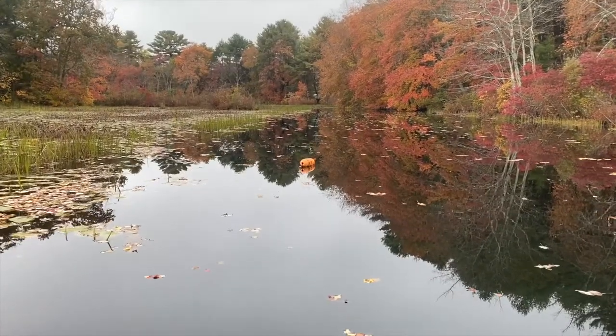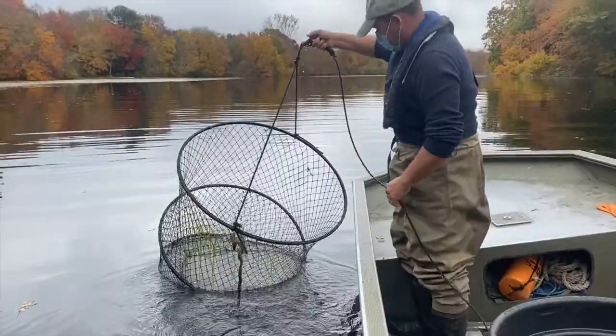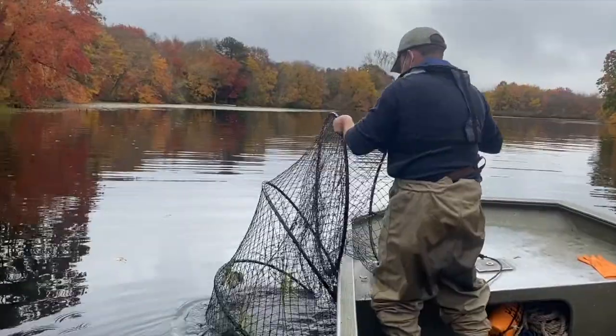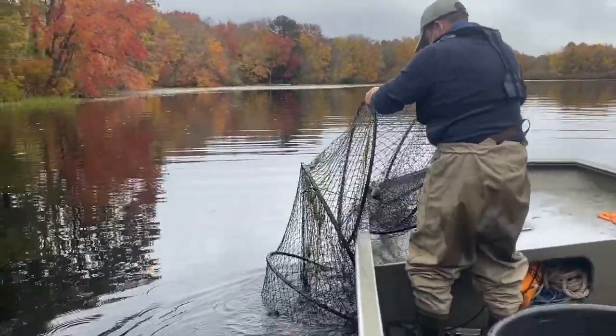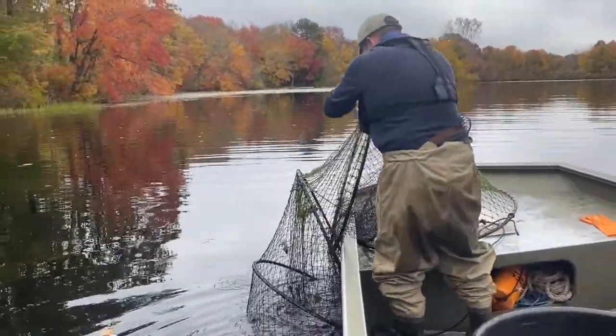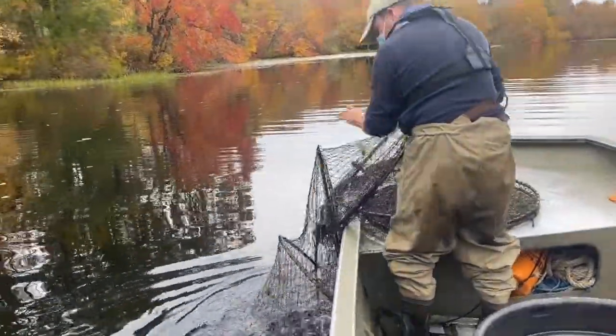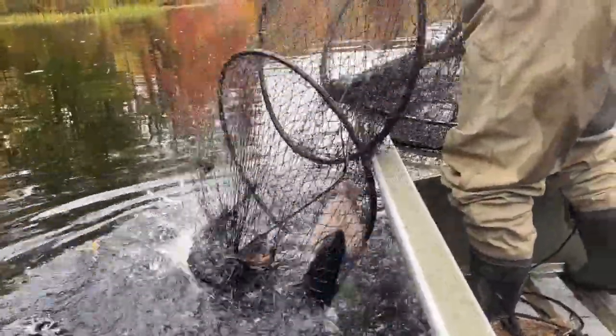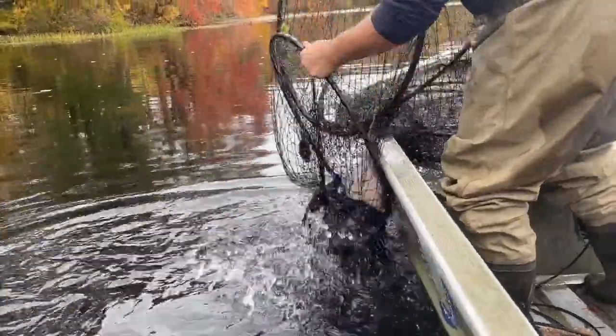Hi, this is Mike Beauchene. We're going out to do some catfish hoop netting today on one of our catfish management lakes. The purpose of doing our hoop netting is to get a population estimate. These lakes have been stocked with yearling catfish, which are about six to eight inches on average, for the past ten years or so. We're looking to see if we have created a fishery out here, and just how many of those fish there are and how big they are.